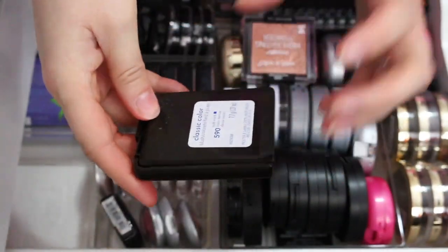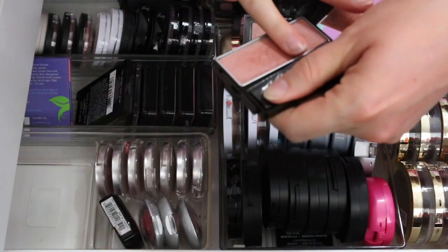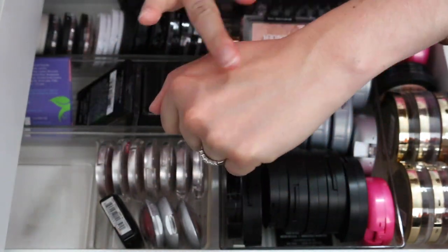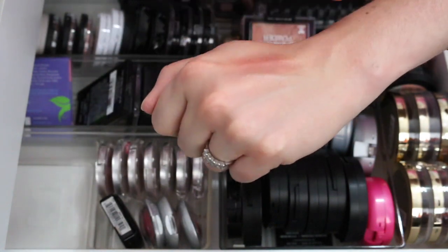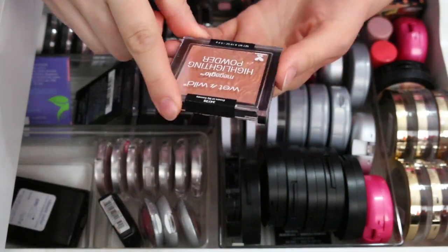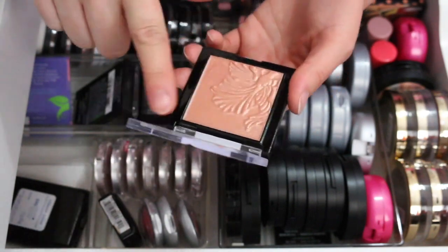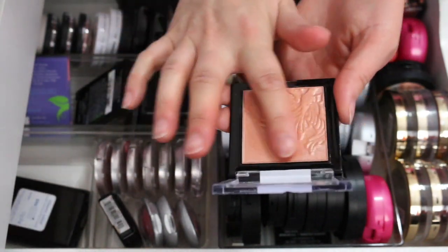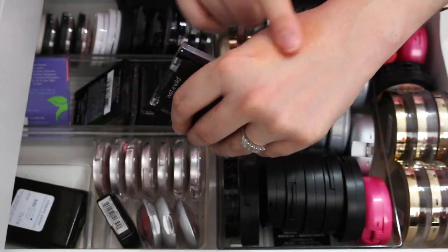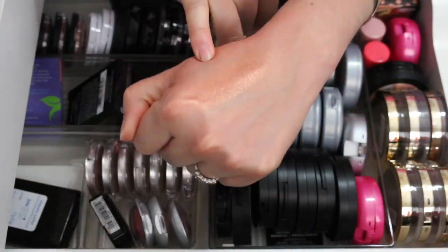This is a CoverGirl Classic Color Blush in Soft Mink — it reminds me of the Revlon Naughty Nude. These are really fragrant, which is the only thing I don't like, but it's so pretty with a sheen. Keeping it. This one is the Wet n Wild Mega Glow Highlight Powder called Crown of My Canopy, but it's too dark to be a highlighter for me. I could use it as a blush, blush topper, or eyeshadow. I'm going to keep it for now but might get rid of it eventually.